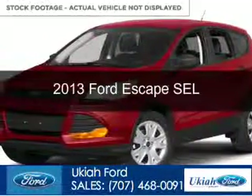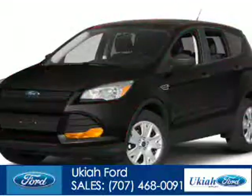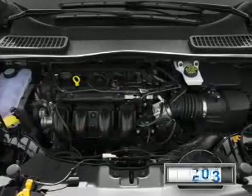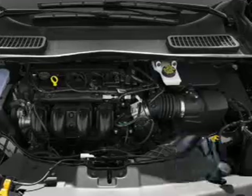This is a used 2013 Ford Escape, powered by front-wheel drive, a 1.6-liter four-cylinder engine, and a six-speed automatic transmission. With fewer than 35,000 miles, this vehicle has a long road ahead.